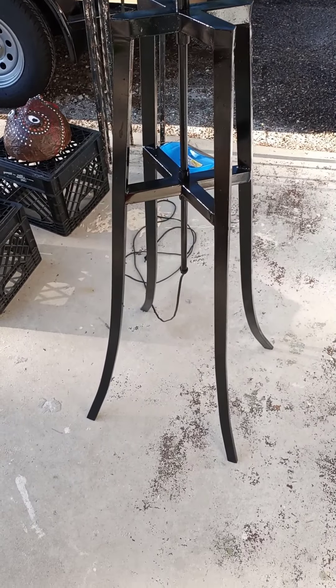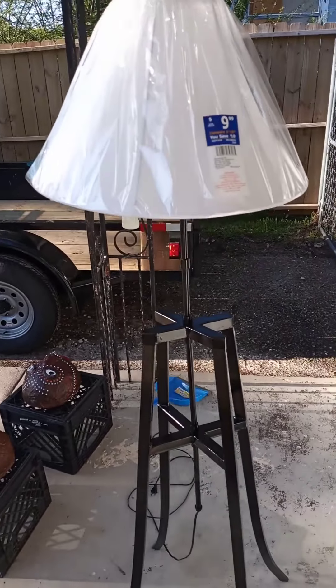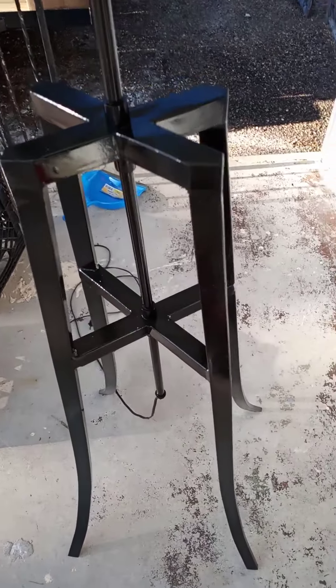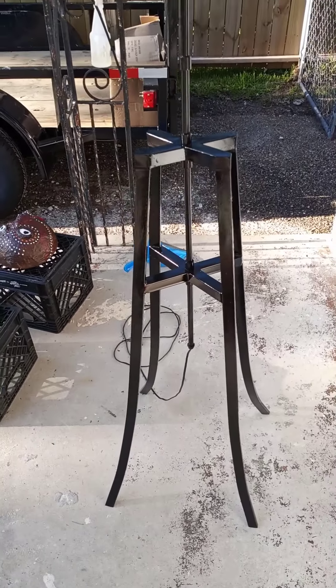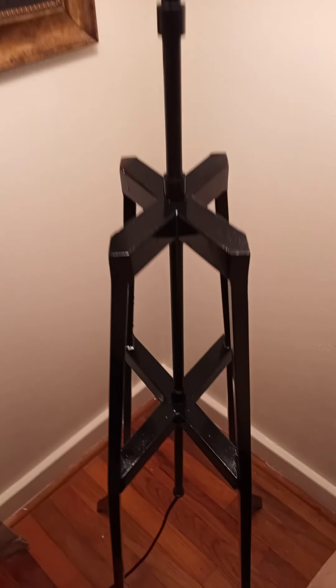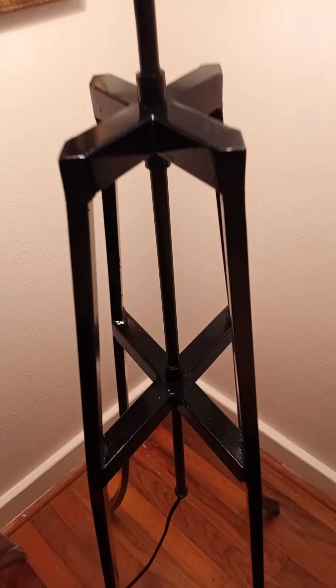That's the finished product. I just went and bought it. Came out good to me. What you think? I'm going to put it in the house to see how it looks. It was free. Okay, what you think? It's done. It came out pretty cool to me, you know? I'm satisfied.